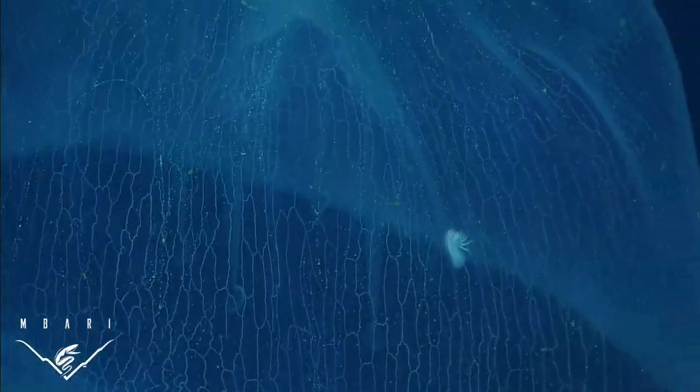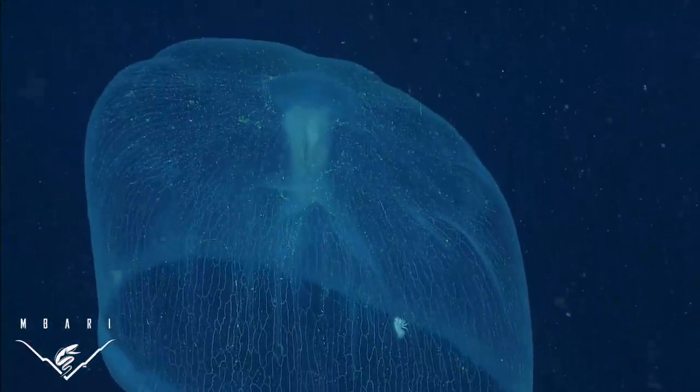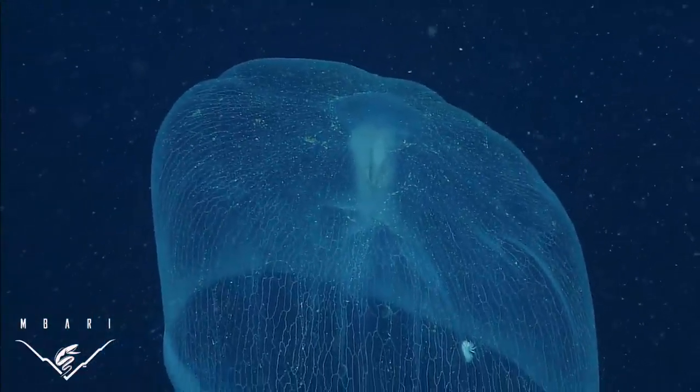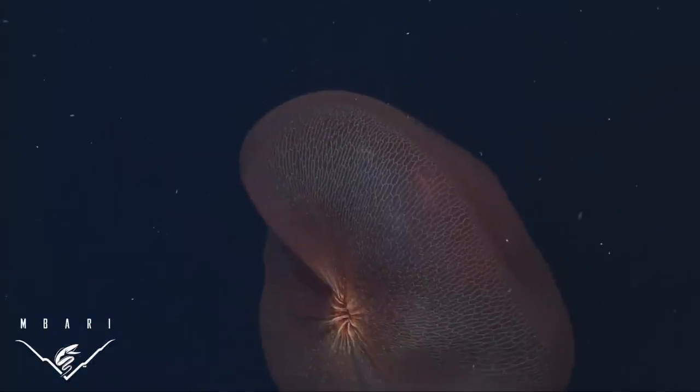The isopod was originally found in trawls of the Challenger Expedition in the late 1800s, and its association with Deep Staria was first reported back in 1969. Like most crustacean parasites of jellyfish, Anuropus probably damages the jelly, but it can't be too aggressive or it would eat itself out of a hiding place.